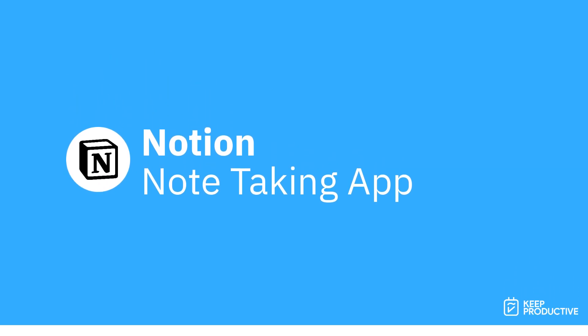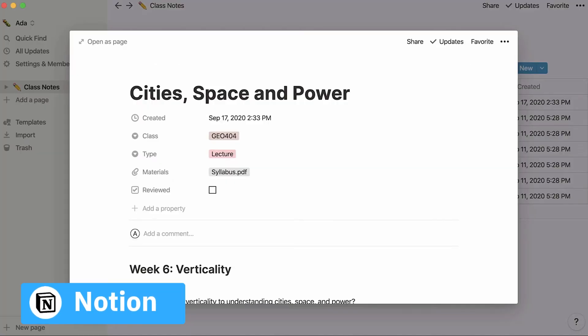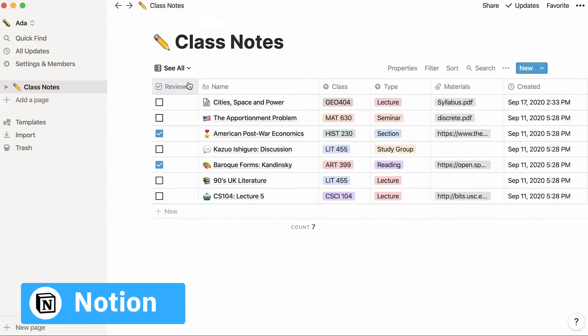Next up, if you haven't checked it out, there's also Notion on the market — another really popular one. It's free for students to get started, and you can take notes and collaborative notes with others, which is super helpful.